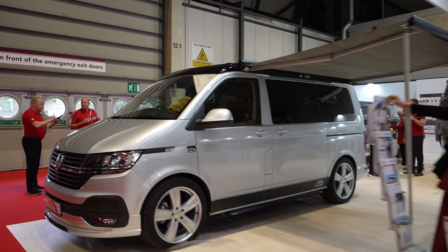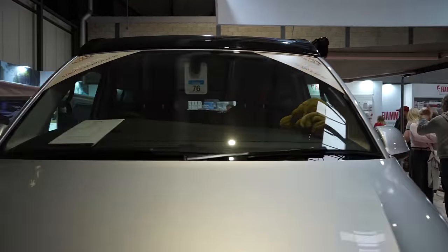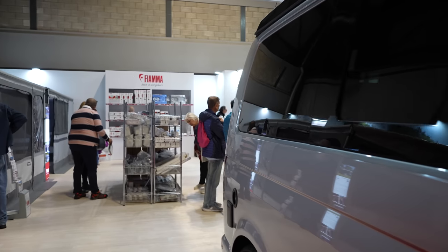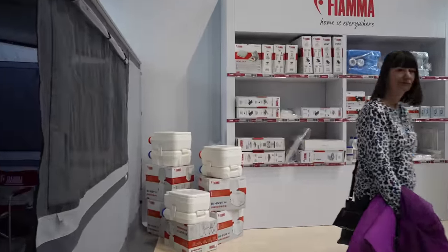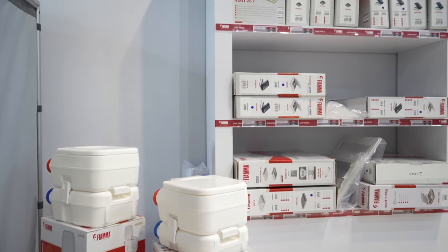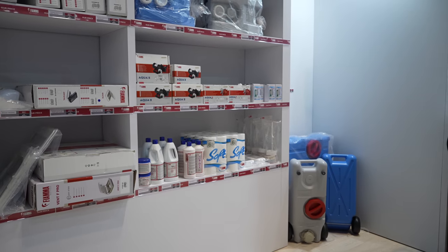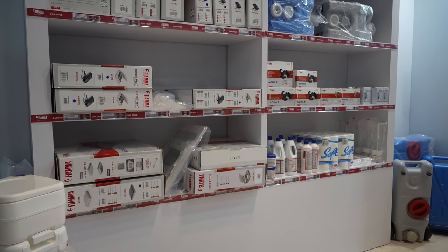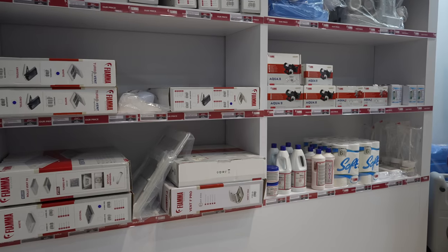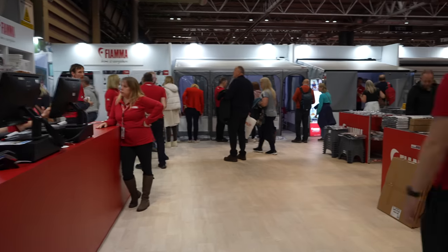As far as essential items are concerned, a Fiamma awning is obviously very popular for the T6, but a lot of people don't know that Fiamma don't only do awnings — they make a lot of other products too. They've even got a porta-potty, because you need a toilet when you're in your camper van — you need somewhere to go. You've also got toilet roll, which again is an essential item that can sometimes be overlooked, even if you haven't got a toilet in your van — just take some with you because campsites and public toilets don't always have it.